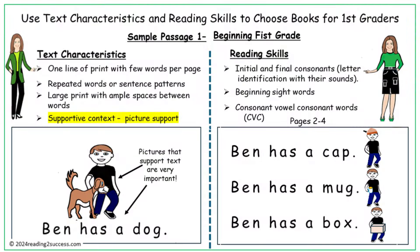Reading sample passage level 1, beginning first grade, shows four sentences: Ben has a dog, Ben has a cap, Ben has a mug, Ben has a box. They demonstrate the needed text characteristics — each sentence is one line of print, has a repeated pattern, is large print with ample spaces, and provides supportive pictures.